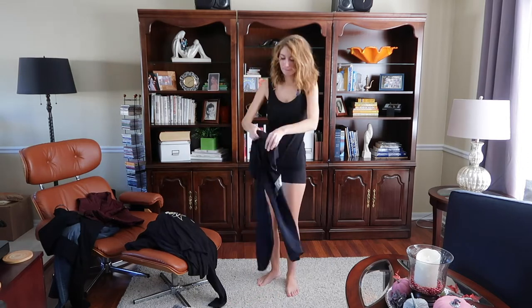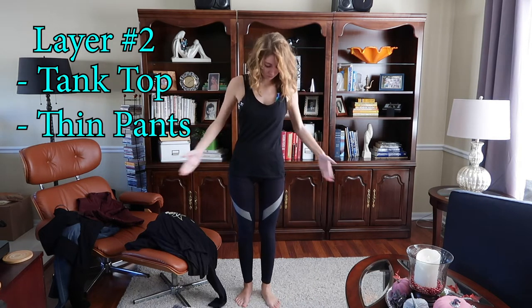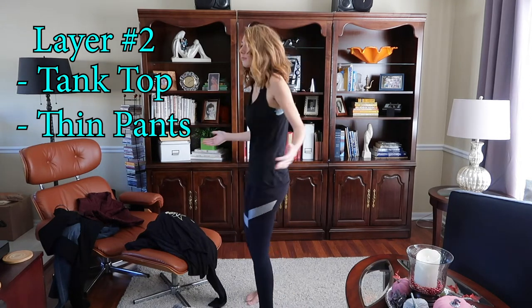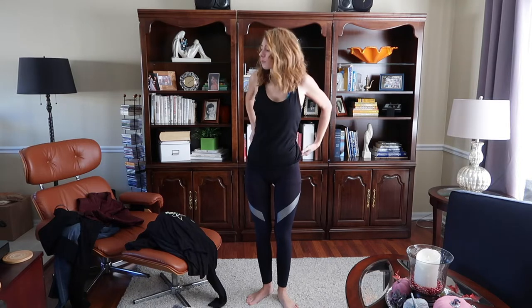So we're going to go on to layer number two, and I like to put on some thin pants to fit over those shorts and a nice tank top. This is a good layer over the underwear. Looks like I'm about to go running a 5k, but not today. So we got another layer going on. And be prepared that your butt and your thighs are going to get suffocated.